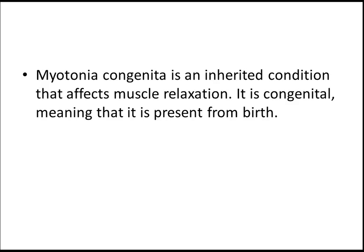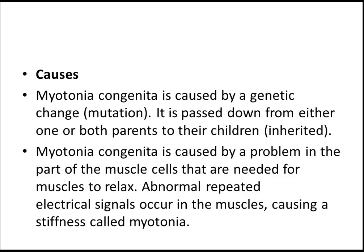It's an inherited condition that affects muscle relaxation. The cause is a genetic change — there is a mutation. What happens is the part of muscle cells needed for muscles to relax develops abnormal repeated electric signals, occurring in the muscles and causing stiffness, called myotonia.